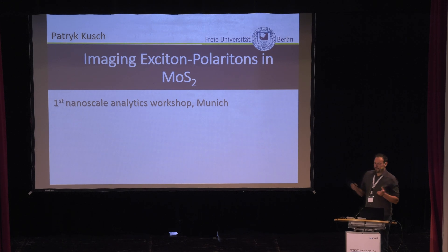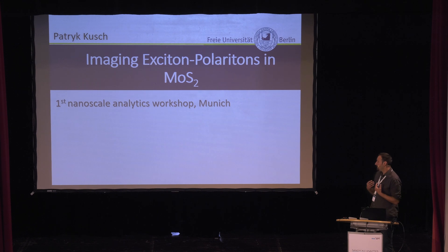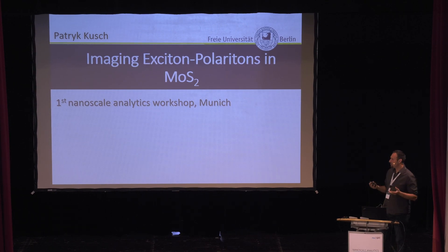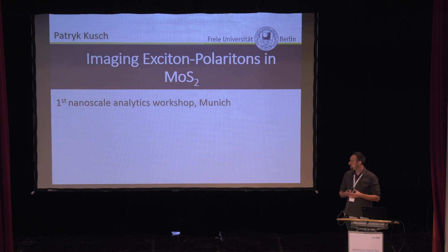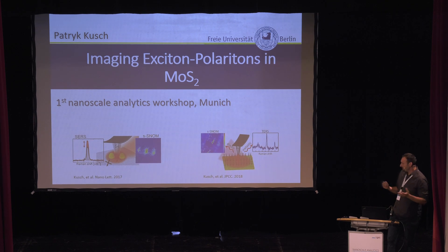Rainer asked why are you doing it in the visible? I came into contact with SNOM for the first time in 2016 with Rainer in San Sebastian, and we came up with the idea to combine a Raman spectrometer to the SNOM. After half a year of tough work, we finally got a really nice running combined TERS with the SNOM setup, and we got two very nice publications out of that. It was a very productive time.